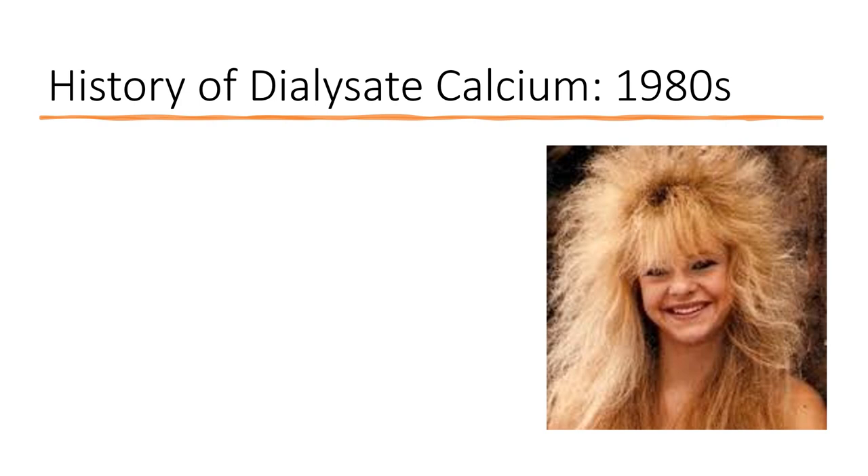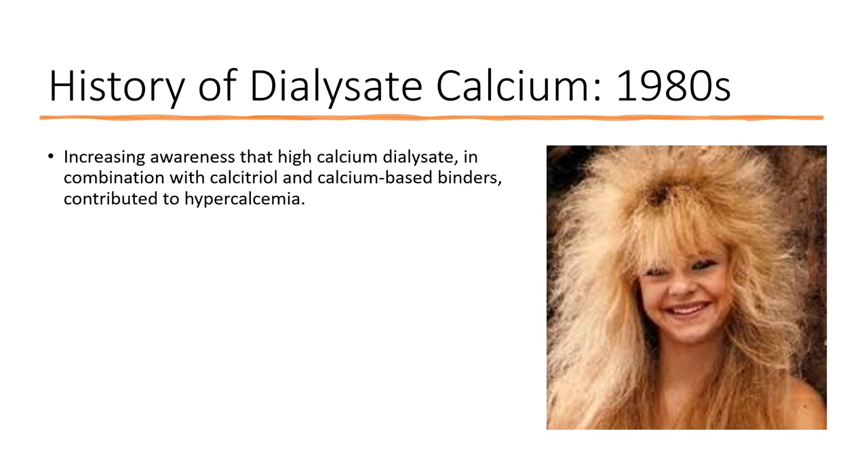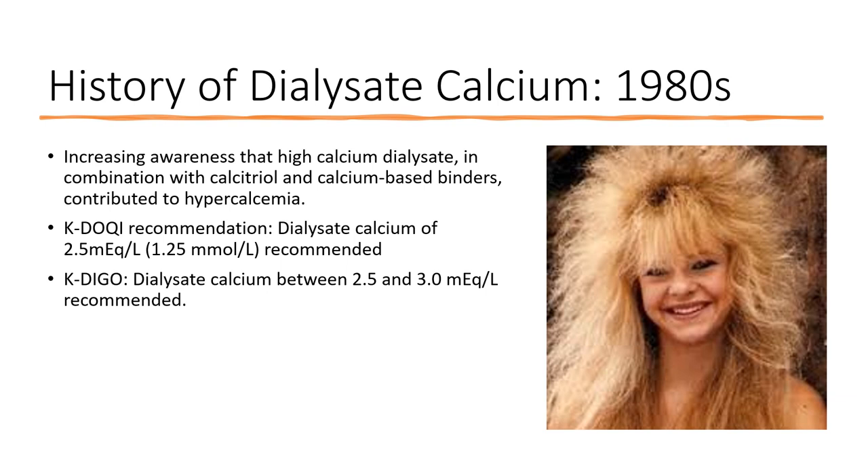In the 1980s there was increasing awareness that high calcium dialysate concentrations combined with calcitriol and the use of calcium-based dietary phosphorus binders was contributing to hypercalcemia. That led to KDOKI recommendations to reduce the dialysate calcium concentration back to 2.5 milliequivalents per liter, and more recently KDIGO — Kidney Disease Improving Global Outcomes — recommendations of a dialysate calcium somewhere between 2.5 and 3.0 milliequivalents per liter.